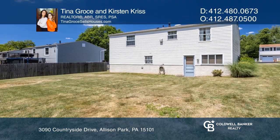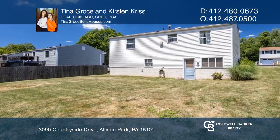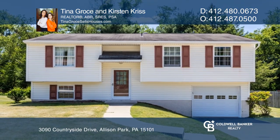Relax or play in the excellent rear yard. Tina Gross and Kirsten Chris would love to tell you more.